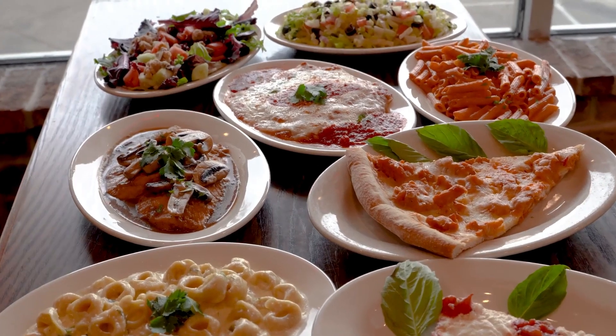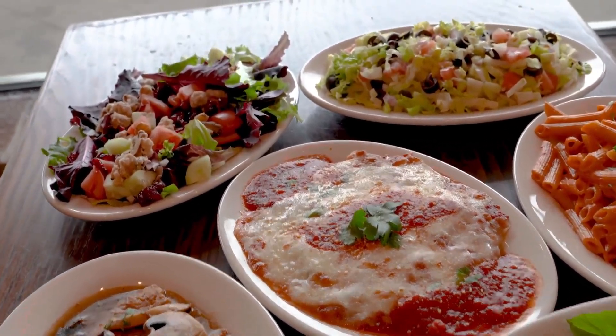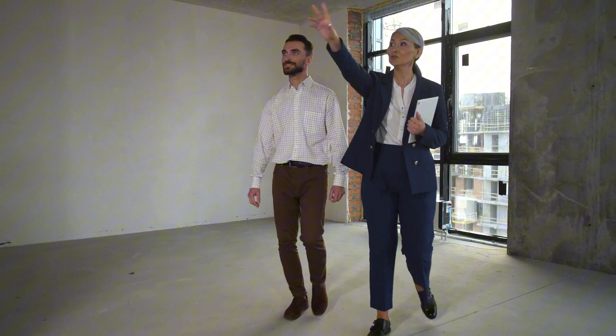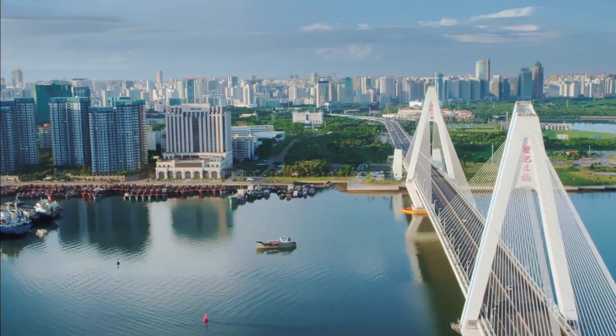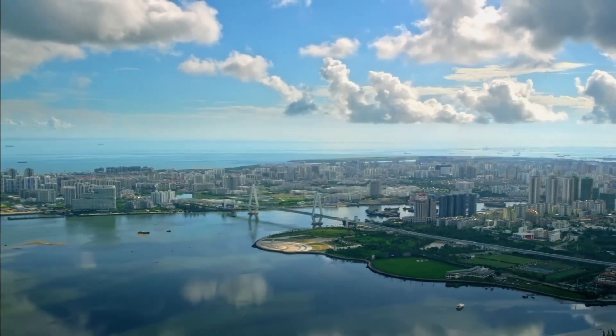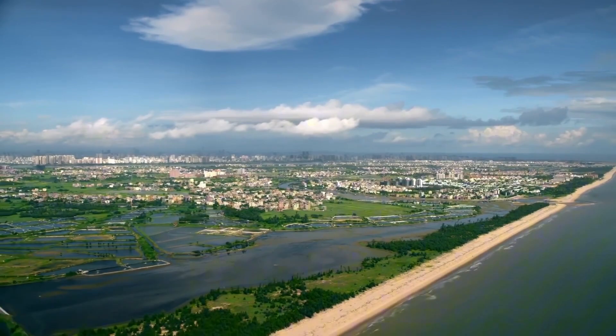Even inland regions will feel the impact: higher food prices, displaced populations, and more extreme weather events like hurricanes and droughts. Rising sea levels can directly affect property prices by flooding areas like Miami Beach, causing some properties to lose up to 20% of their value. Insurance costs in coastal cities such as New Orleans have doubled in recent years, with some homeowners now paying over $10,000 annually. Additionally, disruptions at major ports like Los Angeles increase shipping delays, driving up prices for everyday goods.